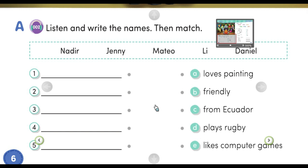Number two. Hi there, I'm Daniel. Most people think I'm friendly. Maybe it's because I smile a lot. I come from the USA.